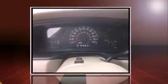Outstanding design defines the 2001 Lincoln Town Car. It features an automatic transmission, rear-wheel drive, and a powerful eight-cylinder engine.